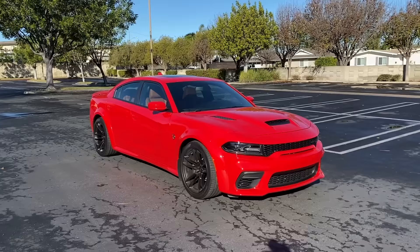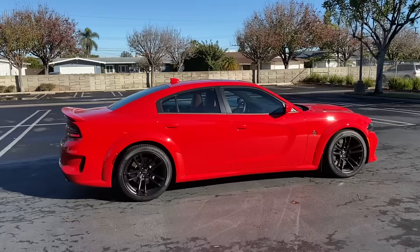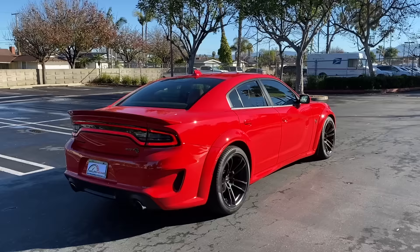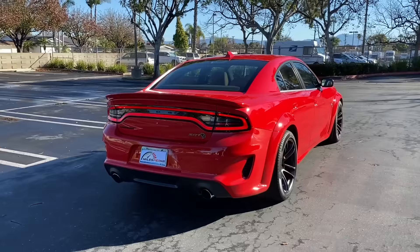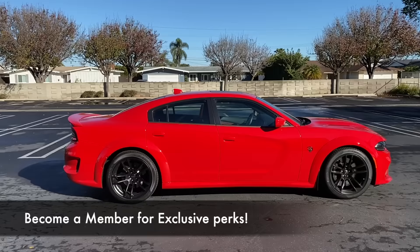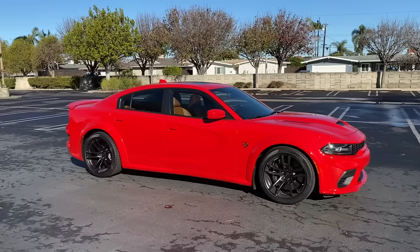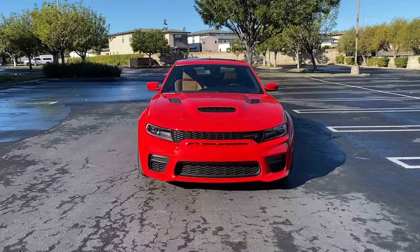Before we get too deep into this review, let's quickly chat about the channel. If you haven't subscribed yet, I'd encourage you to do so — you'll get access to daily car videos, POV day drives, POV night drives, live Q&As, and reviews like this one. Hit subscribe and tap the bell to get notified. You can also support us by liking, commenting, and sharing this video, or go above and beyond and become a patron on our Patreon or a member on our YouTube channel memberships.